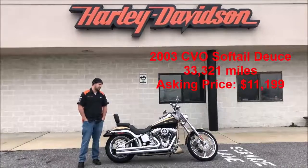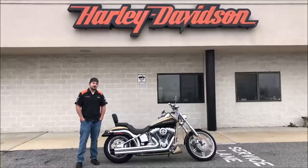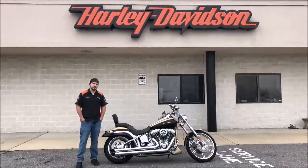This bike comes standard with a 5-gallon fuel tank, the 95 cubic inch Twin Cam V engine, 5-speed transmission, and fuel injection.